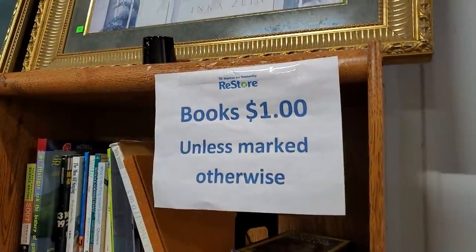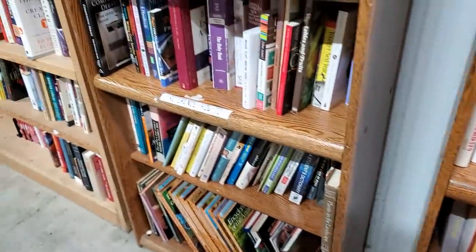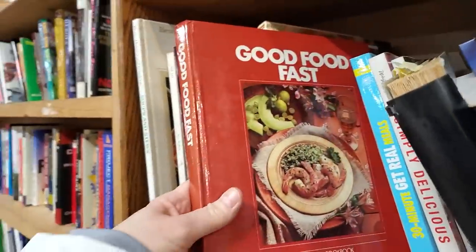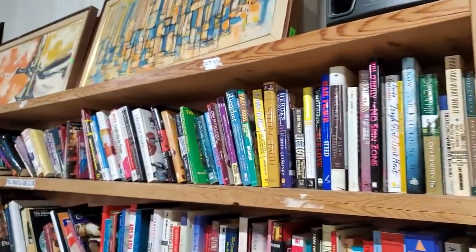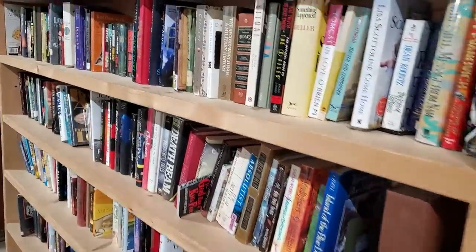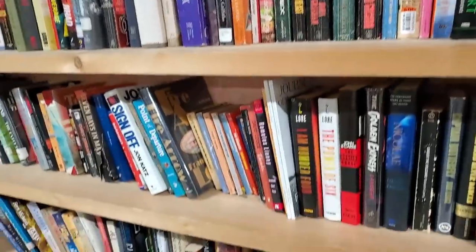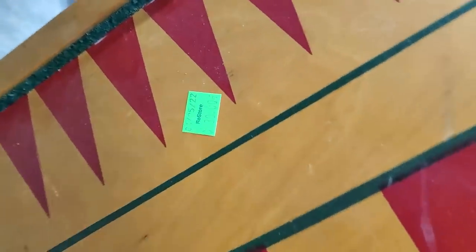They have tons and tons of books here — either a dollar or less — organized into different sections so it should be easy to find. They have tons of cookbooks. And they actually had some free books for kids — if they were there shopping with their parents, they could take a book or two. And look at this — it's a game table, a checkers table. This would be pretty on the wall for 30 bucks, if you're doing a farmhouse type display or in a game room.